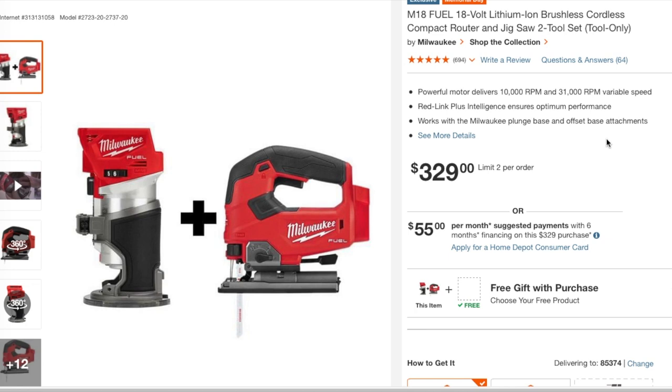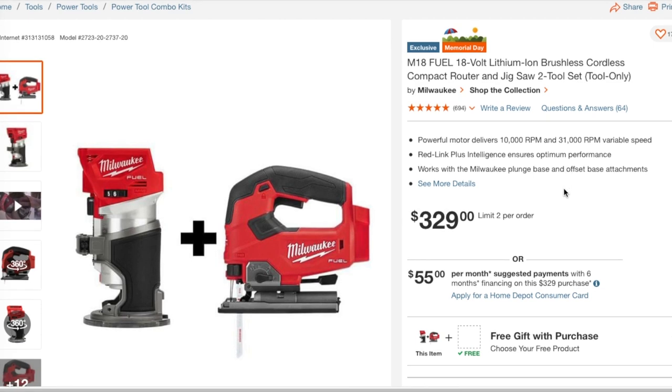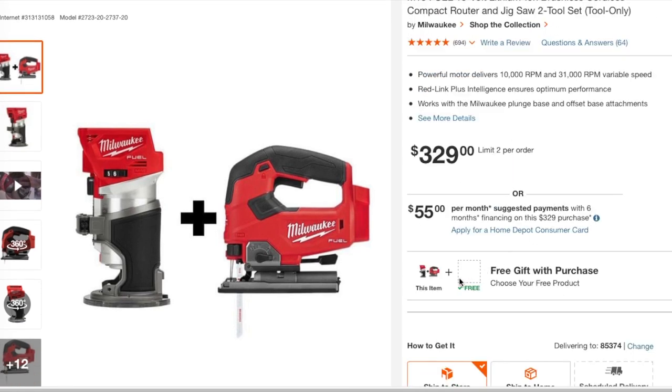Don't forget to help out the channel by subscribing, hitting the like, and hitting the bell icon so we can buy more tools like this and make more review videos. That's how the YouTube platform works — subscribers and likes. Free gift with purchase — I'll leave the link down below in the description section.